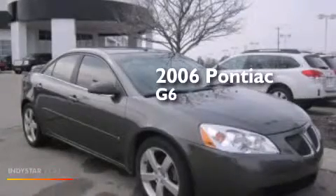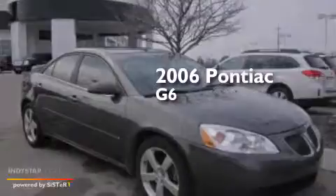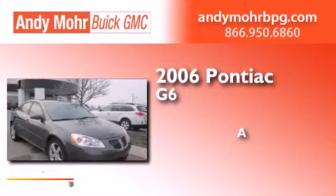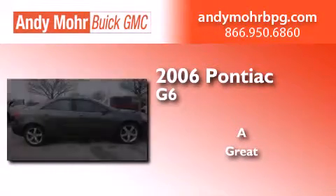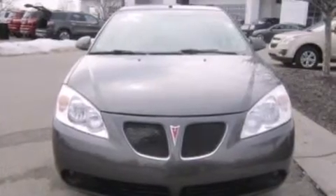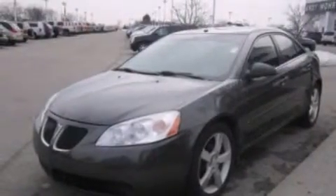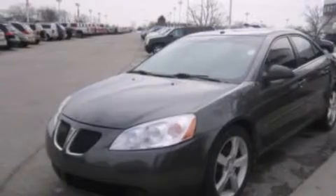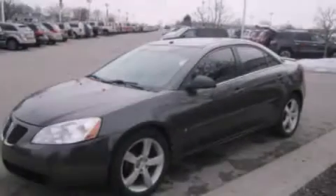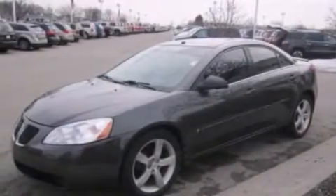This is a 2006 Pontiac G6. Its top features include an 8-speaker stereo system, commercial-free satellite radio, a multi-link rear suspension, aluminum wheels, and traction control and stability control systems.